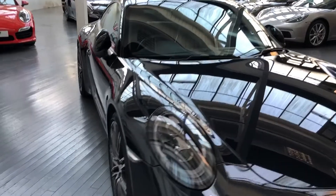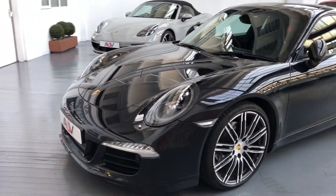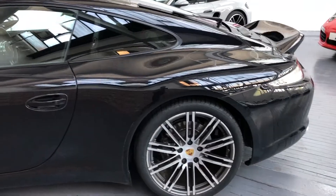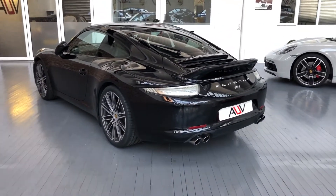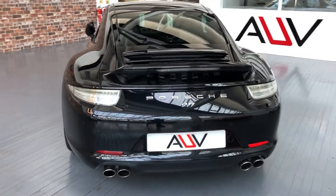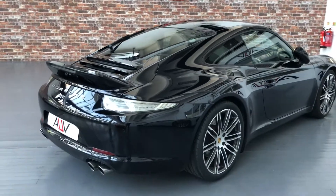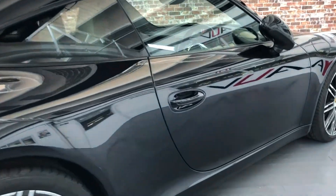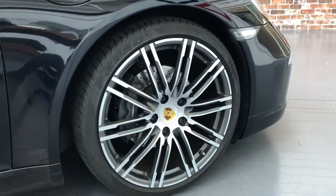For those of you who don't know, the Black Edition was like a final series of the 3.4 car for the later generation one 991, so there weren't too many of these. Some had a decent spec and some had a colossal spec, and this is the biggest spec we've had so far. We're going to take you around that now and I'm going to try and do it all from memory as I've briefly read the spec sheet.